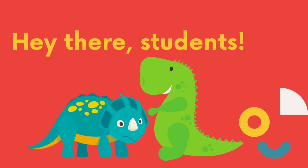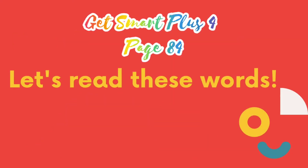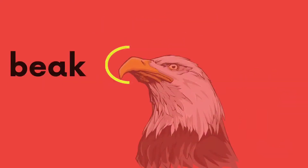Hey there, students! How are you? I hope you are all doing fine. Do you like dinosaurs? Today, we will read about three dinosaurs. But first, let's read these words. It's on your textbook, Get Smart Plus 4, page 84. Are you ready?